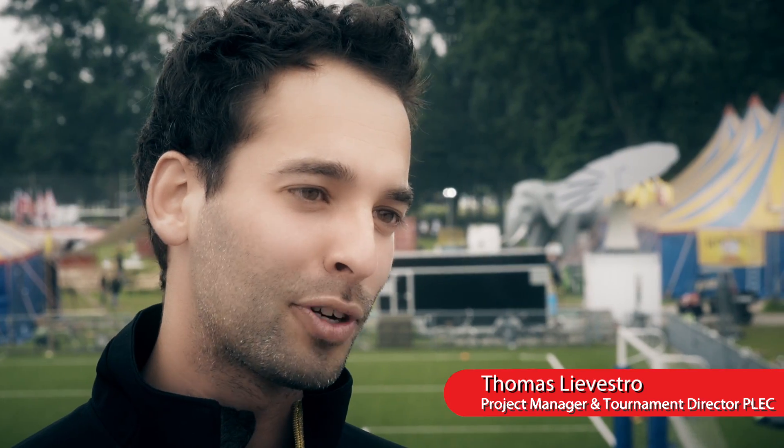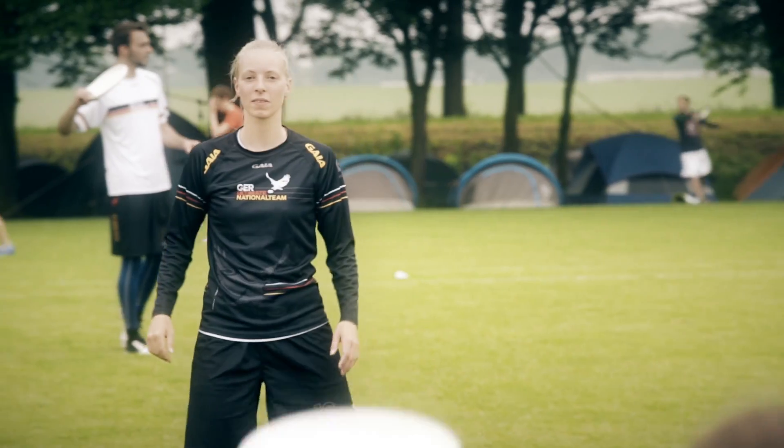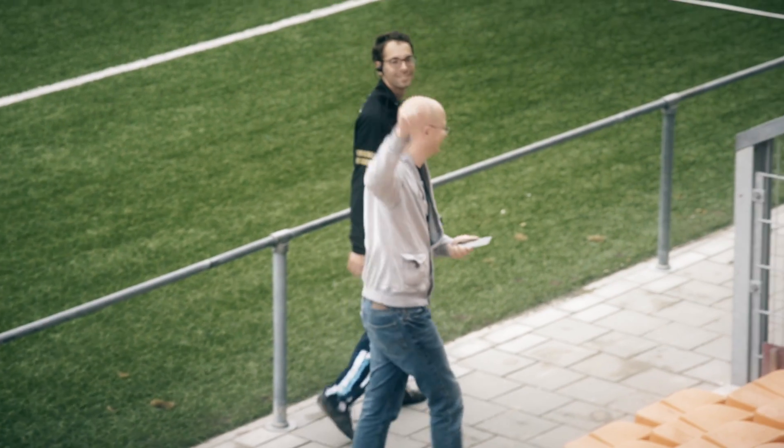Windmill is the biggest Ultimate Frisbee tournament in Europe. It consists of 80 teams from all over the world — 27 different countries this year — with 1,600 players. It's really essential to have a stable connection; without that we cannot operate. These types of events are quite often facing severe challenges because we have both outside and inside environments.